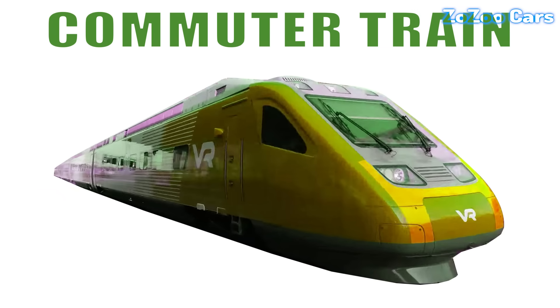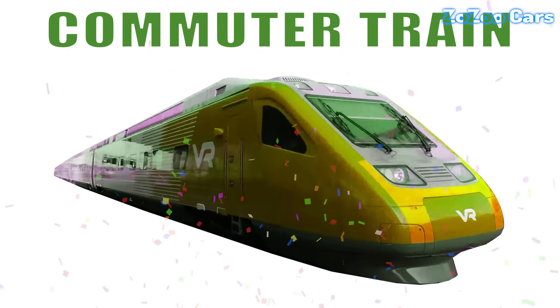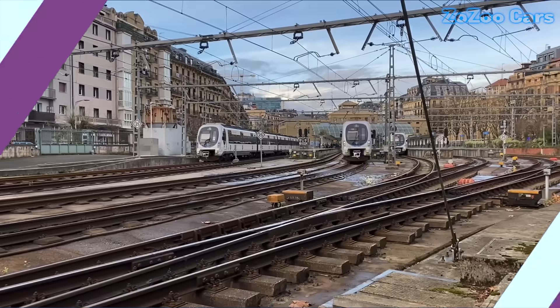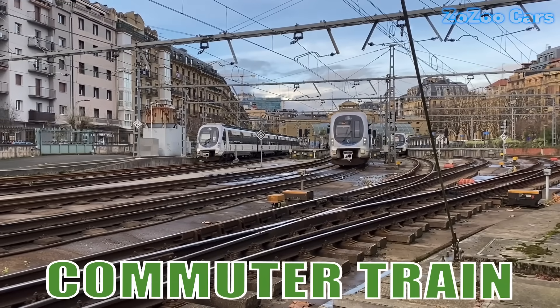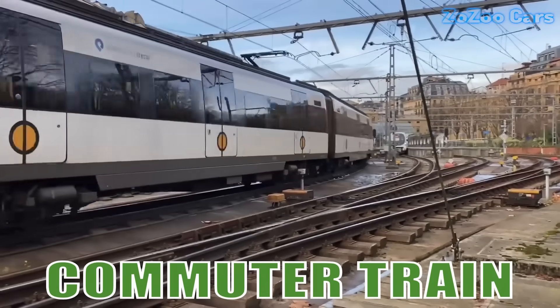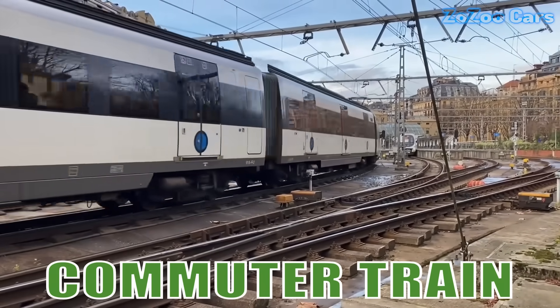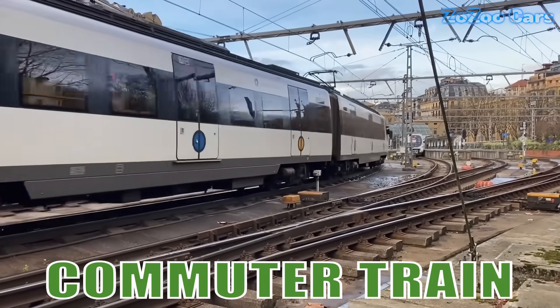This is a commuter train. It's the daily lifeline for city workers, connecting suburbs to business districts. Known for its punctuality and comfort, it makes everyday travel easier and faster.